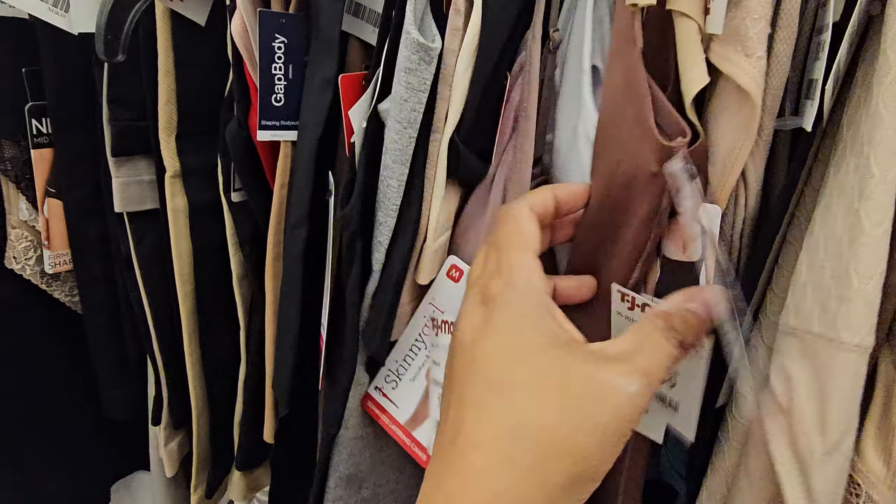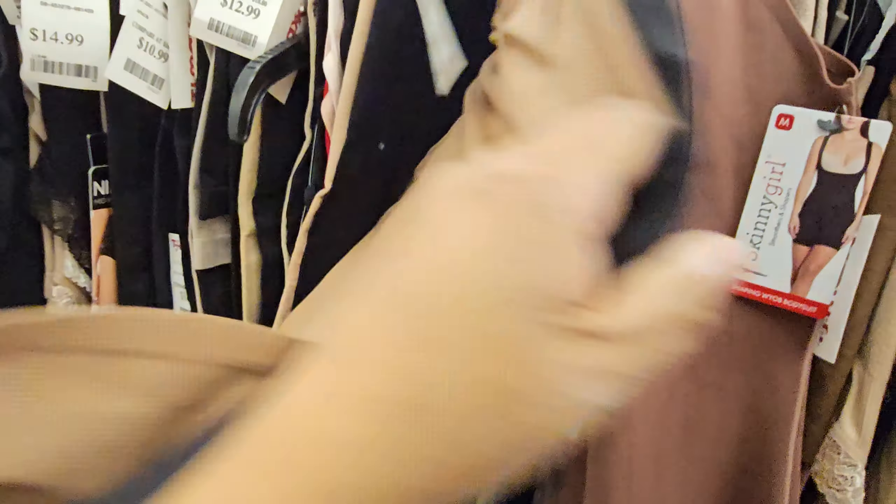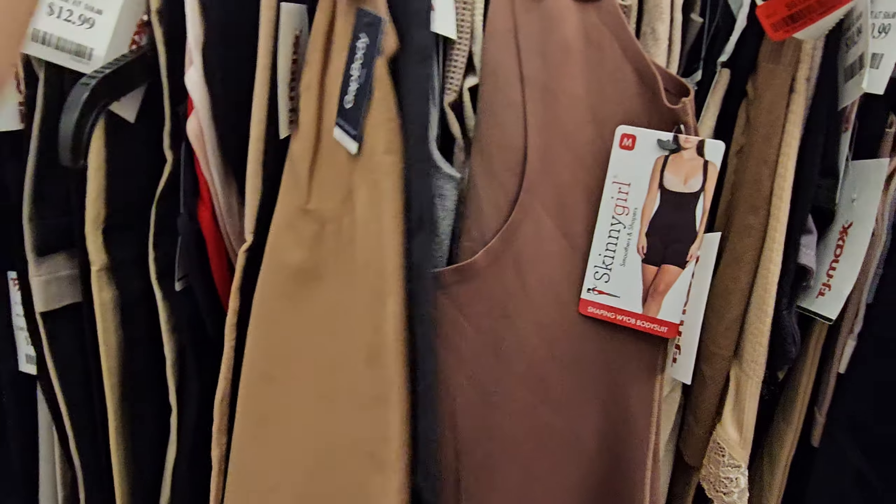There's this one — Skinny Girl. If you have tried it, let me know. The Gap Body — has anybody tried Gap Body? $20. They're like tank top ones.